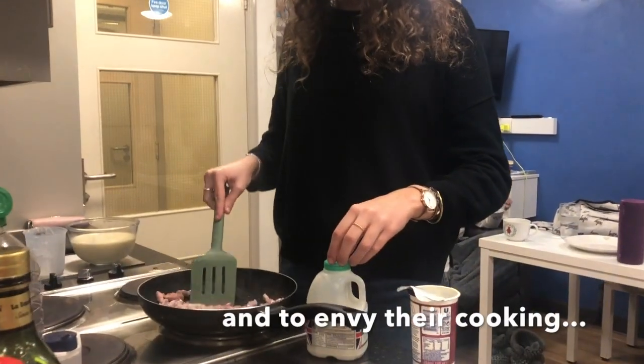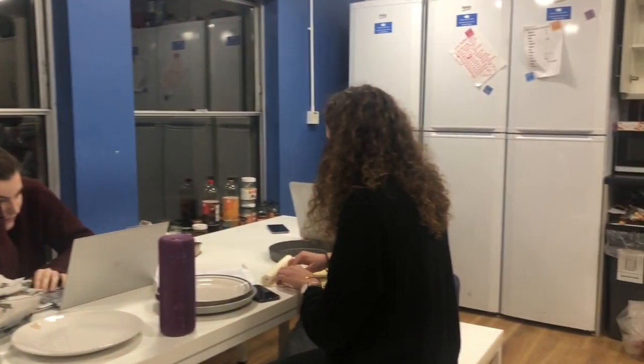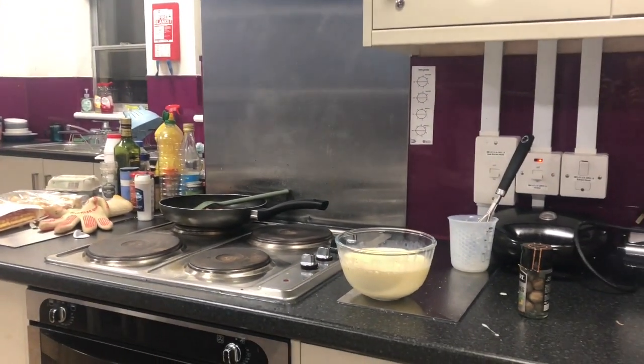What are you cooking there? I'm cooking my bed. It's one of the cheaper accommodations.